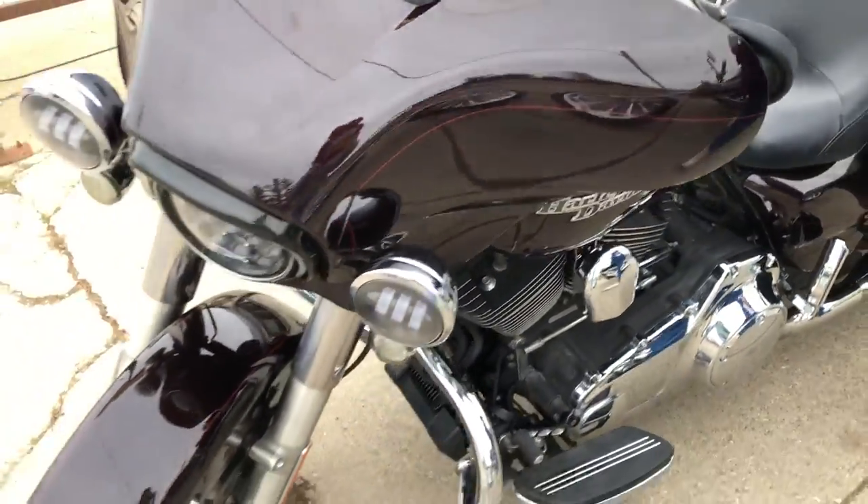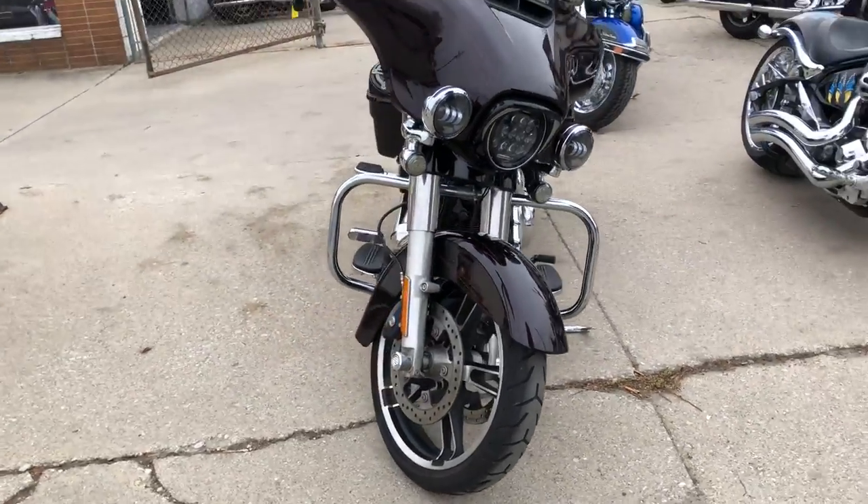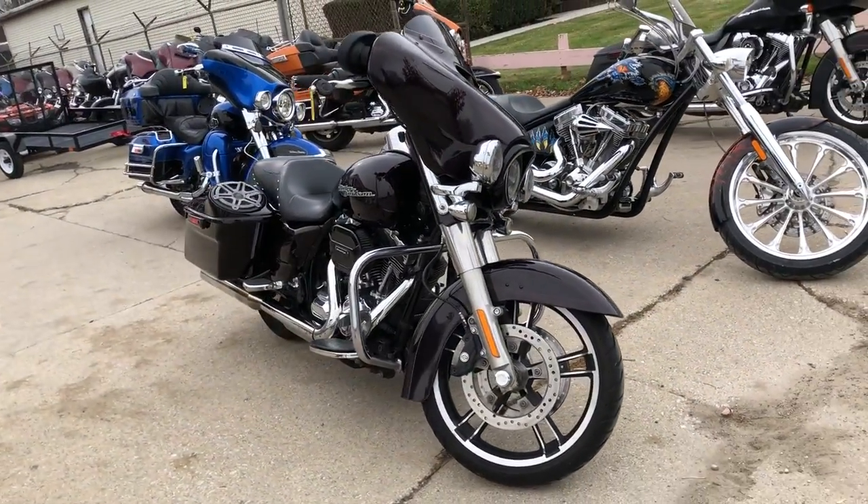Good-looking bike. That's a '14 special. You're not going to want to miss it. Give us a call, we'll get it done. 810-648-9500.